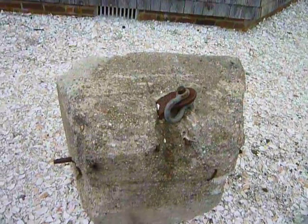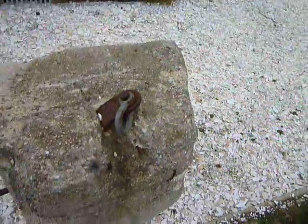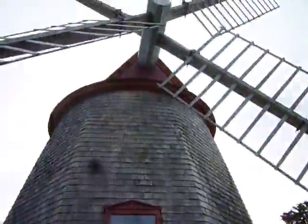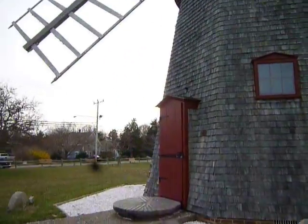I guess some sort of counterweight maybe that they used back in the day, or maybe that's to tie off the blades or something from spinning. I don't know. It's not going to spin anyway — they don't spin.